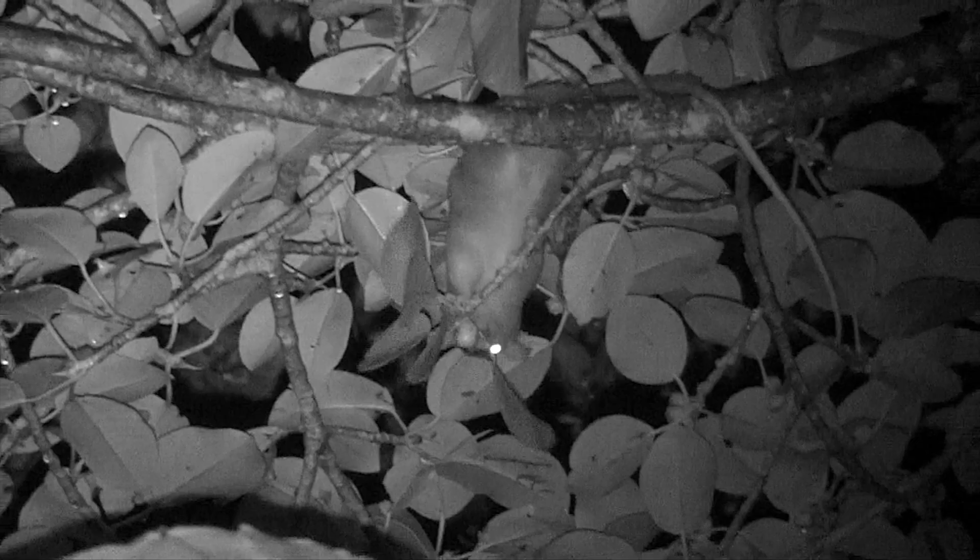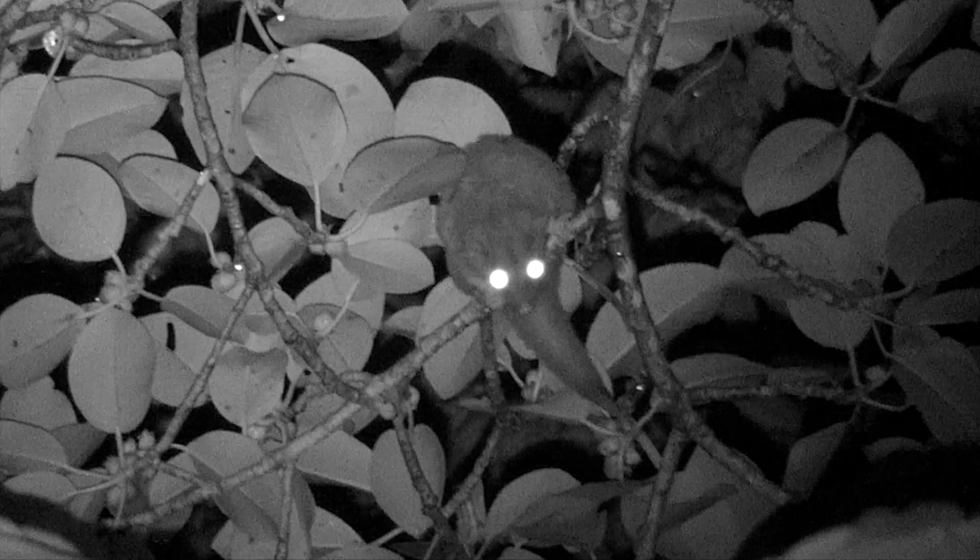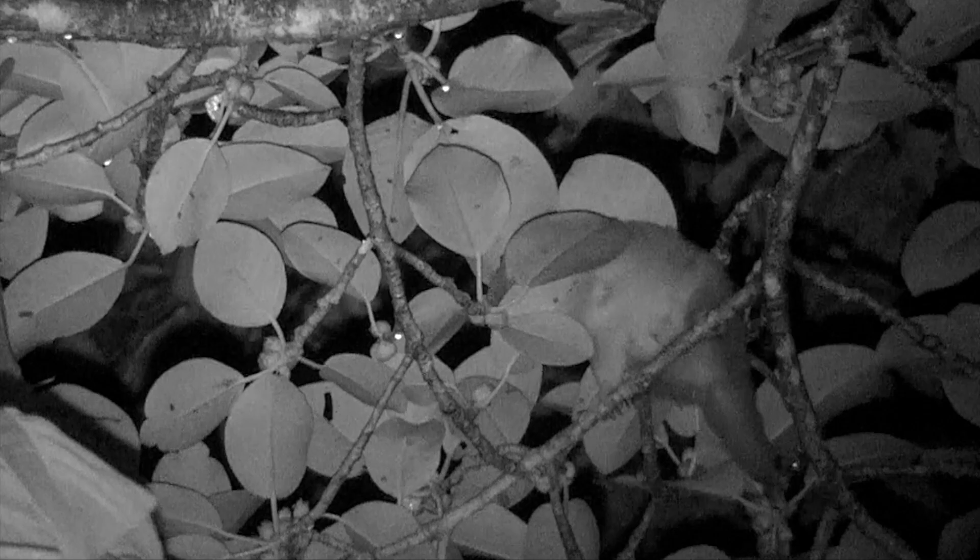Their nocturnal vision is superb. Obviously, one false step at these heights and it's off to the hospital — except there are no hospitals. It's best to use a thermal or infrared camera to watch the behavior of woolly opossums.